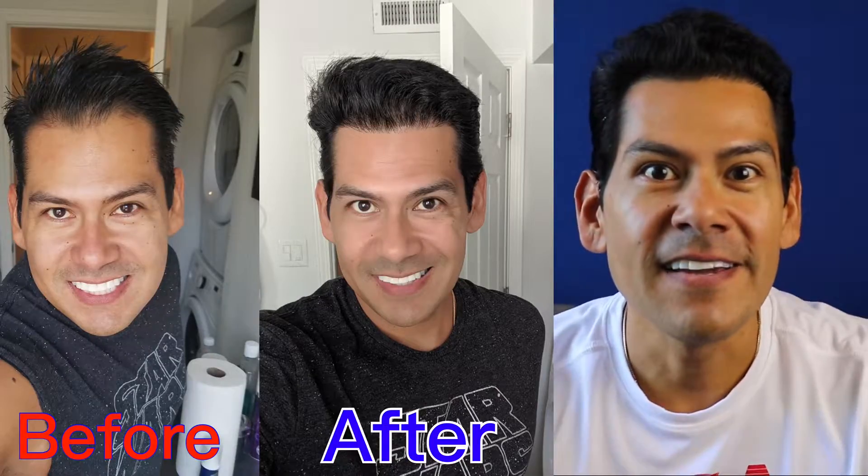Hey guys, happy 1st of July. As you can see, I'm wearing my USA shirt in honor of the 4th of July. But anyways, this video is my 11-month update of my FUE hair transplant. So let's get right to it.